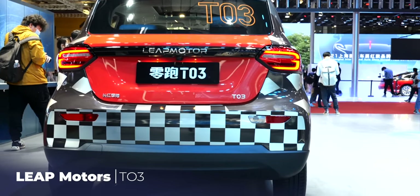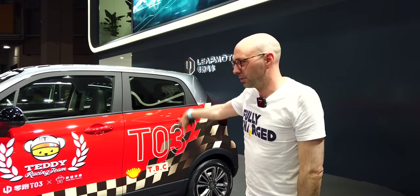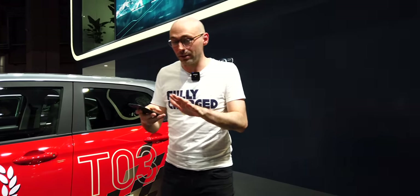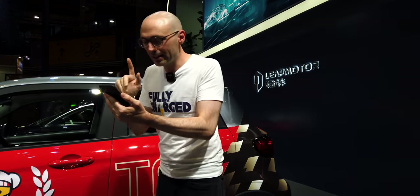This is the Leap Motors T03 — you might notice similarities with a Smart car. Apparently, unconfirmed, they may have used some of the Smart car's design language or even the actual chassis, though that's just rumours. This is the cheaper city runaround — a friend of mine owns one and says it's the best car he's ever owned. It starts at 60,000 RMB and goes up to 75,000 RMB.